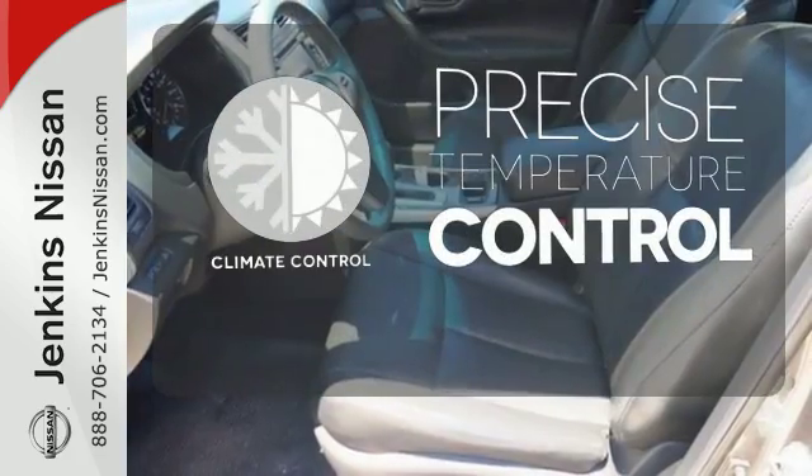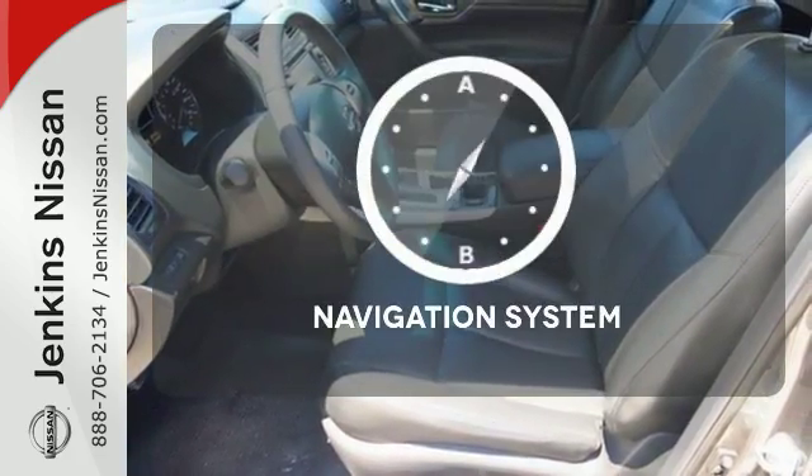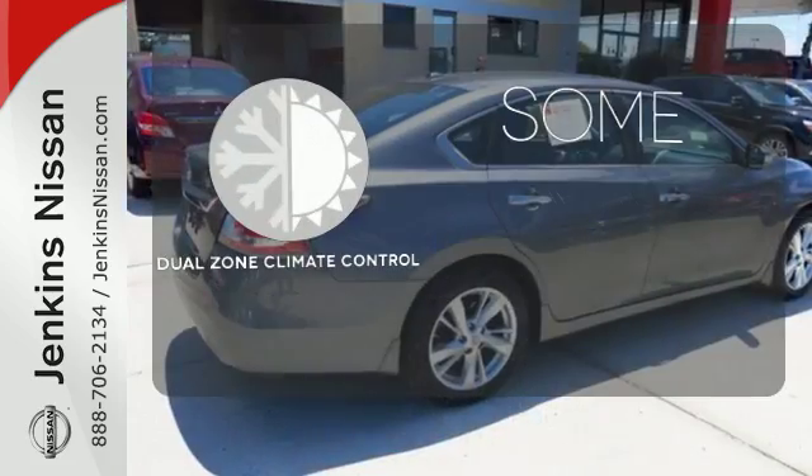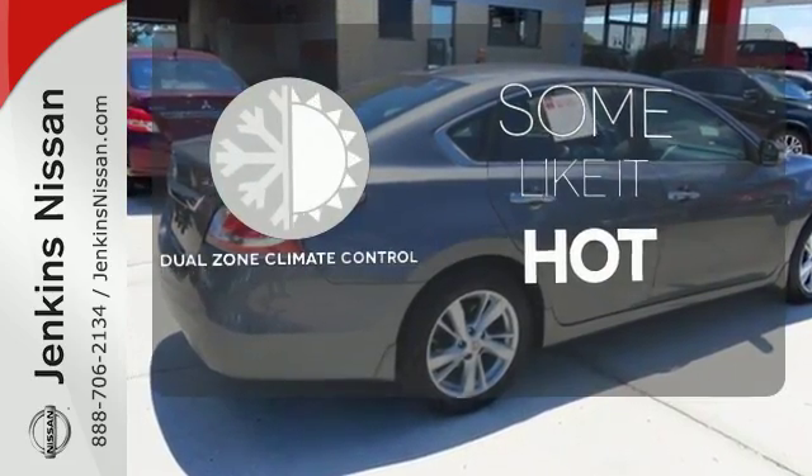Select the perfect temperature with the climate control. Feel confident getting from point A to point B with the navigation system. Dual zone climate control lets you and your passenger pick a personal temperature.